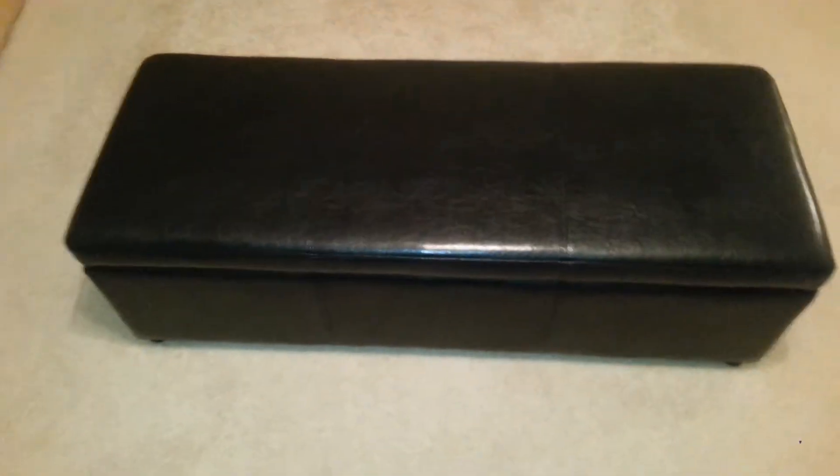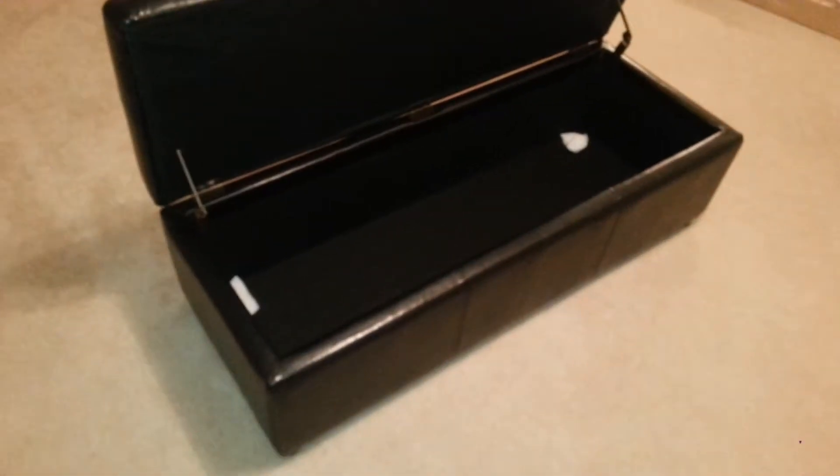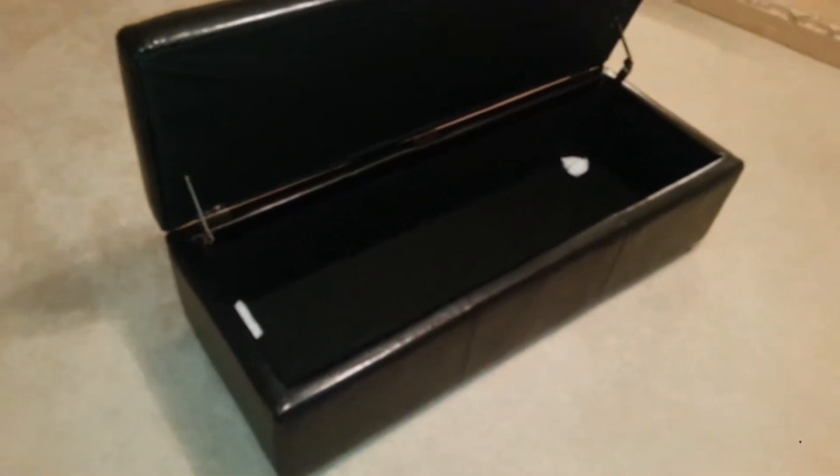I figured I'd go ahead and cut a quick video. Here's a nice storage ottoman. It can fit possibly three people, depending on how big or small you are. Holds up to 400 pounds. It's pretty deep — nice storage where you can fit linens, towels, clothing, things like that.